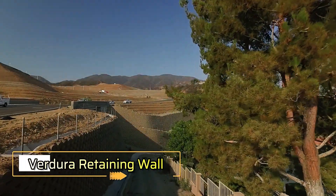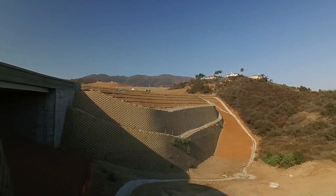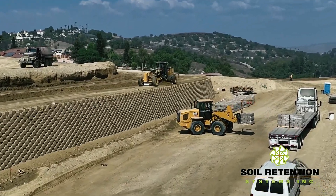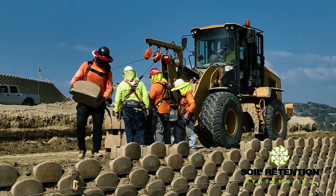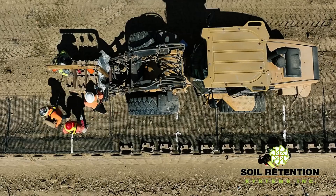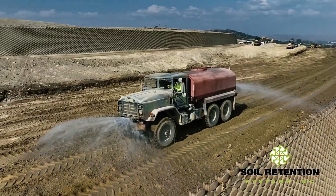VuraBlocks are transforming the way retaining walls are built, offering a simple yet effective solution reminiscent of assembling a Lego set. Capable of reaching heights of up to 15 meters, these concrete blocks are engineered for longevity, designed to last for centuries. What sets VuraBlocks apart is their ease of installation — no foundation is needed. The process begins by burying the first row of blocks into the soil, creating a stable base.